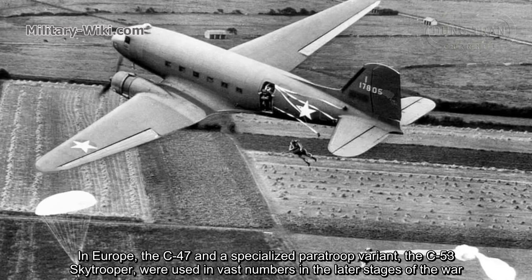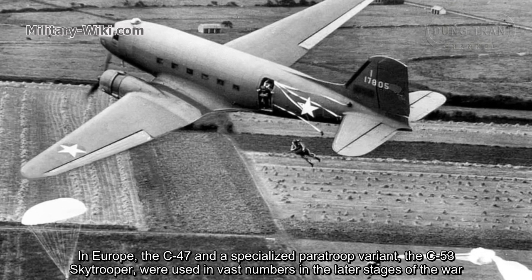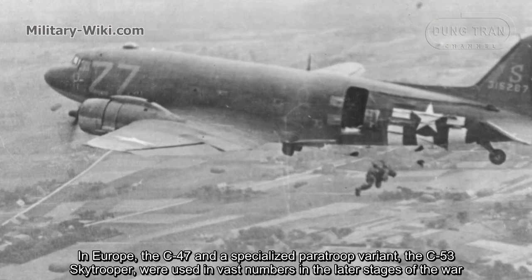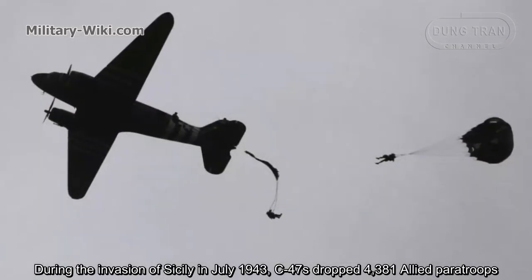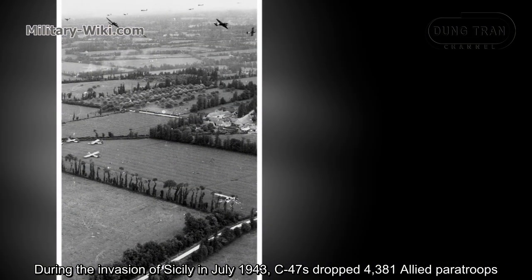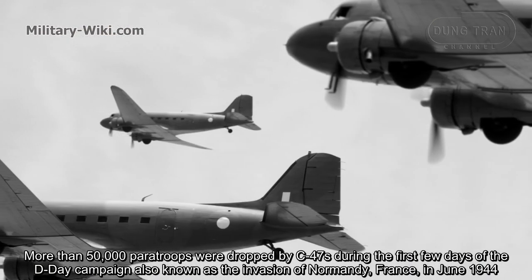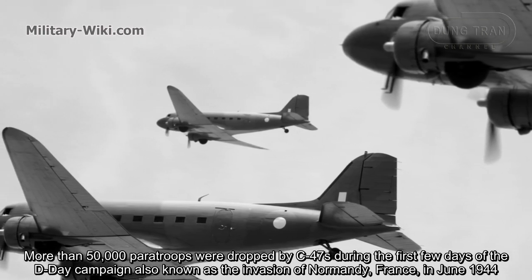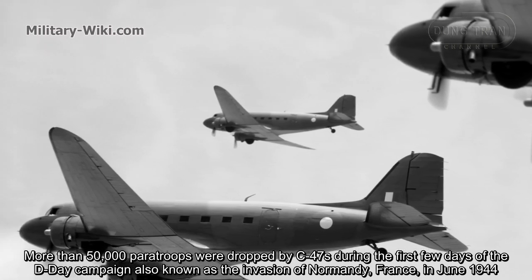In Europe, the C-47 and a specialized parachute variant, the C-53 Skytrooper, were used in vast numbers in the later stages of the war, particularly to tow gliders and drop paratroopers. During the invasion of Sicily in July 1943, C-47s dropped 4,381 Allied paratroopers. More than 50,000 paratroopers were dropped by C-47s during the first few days of the D-Day campaign, also known as the invasion of Normandy, France, in June 1944.